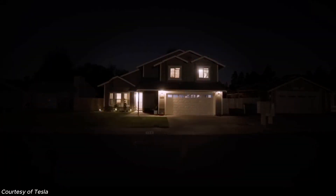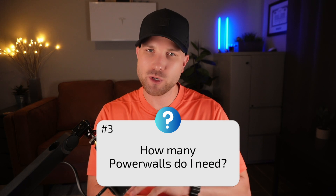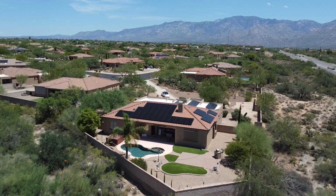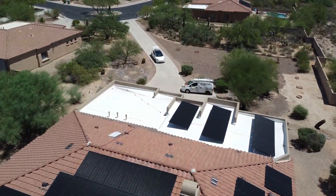This power output rating helps us understand what electrical loads can be backed up in the event of a grid outage. Number three: how many batteries do I need? This is totally dependent on your goals, whether maximizing grid independence or maximizing time-of-use rates. One Powerwall 3 is suitable for most homes as a starting point, but your energy needs may require two or more batteries. If you're looking at a solar system in excess of 10 kilowatts, I would consider quoting out a second Powerwall.